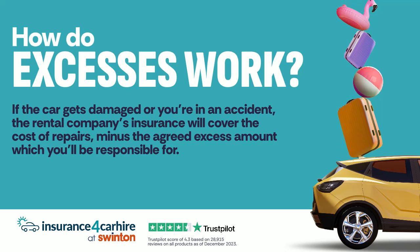If the car gets damaged or you're in an accident, the rental company's insurance will cover the cost of repairs, minus the agreed excess amount, which you'll be responsible for.